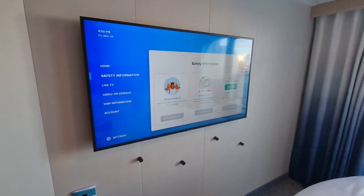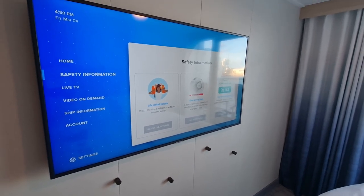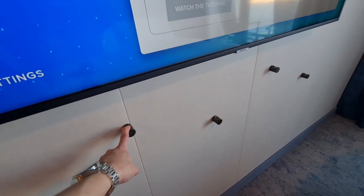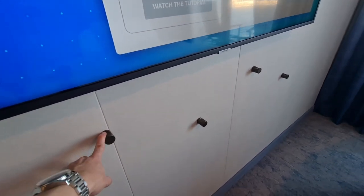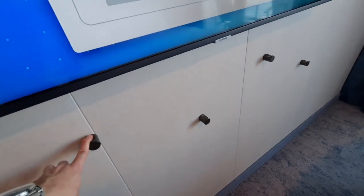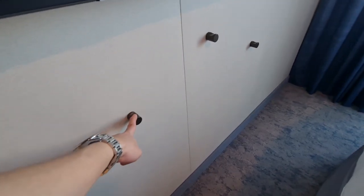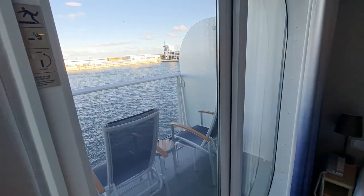Before boarding, my biggest concern was that these hooks were too simplistic in the interior design of the cabin, but they are actually very useful. I found many uses for them including hanging my lanyards, hanging my tote bags after coming back from a day at port, and I'm sure you can use them for many other things such as hanging shoe bags and other items.